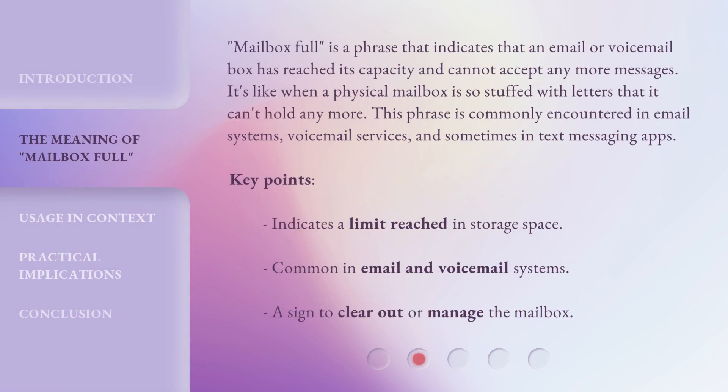Mailbox Full is a phrase that indicates that an email or voicemail box has reached its capacity and cannot accept any more messages. It's like when a physical mailbox is so stuffed with letters that it can't hold any more. This phrase is commonly encountered in email systems, voicemail services, and sometimes in text messaging apps. Key points: indicates a limit reached in storage space; common in email and voicemail systems; a signal to clear out or manage the mailbox.